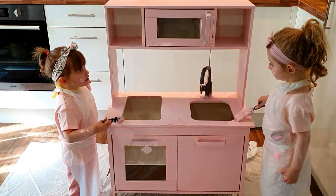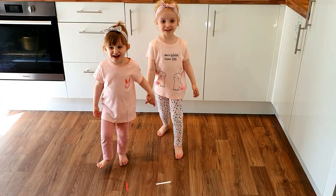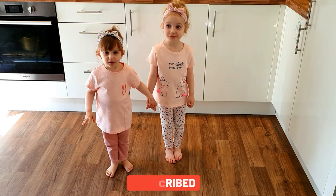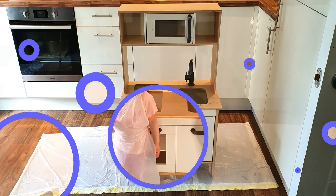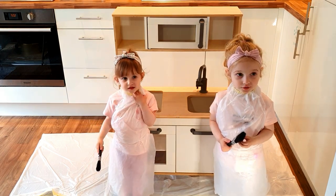What color is your kitchen though? Pink! Hi! How are you? You good? Do you know what we're doing? Paint! We're painting! Are you ready to paint? Ok, let's do it!